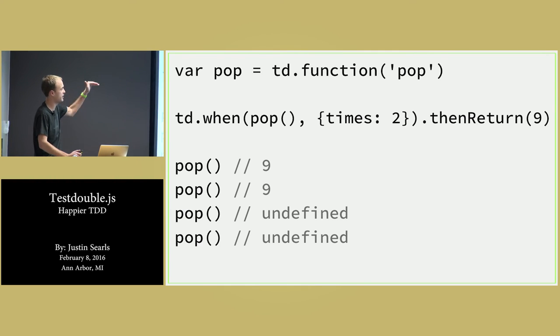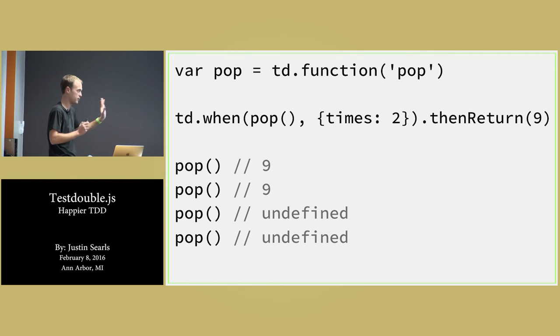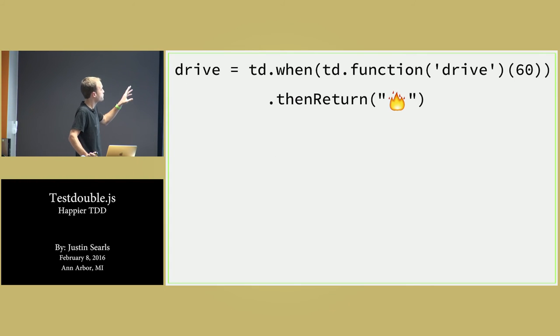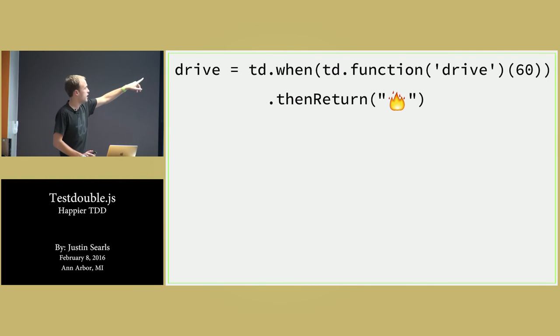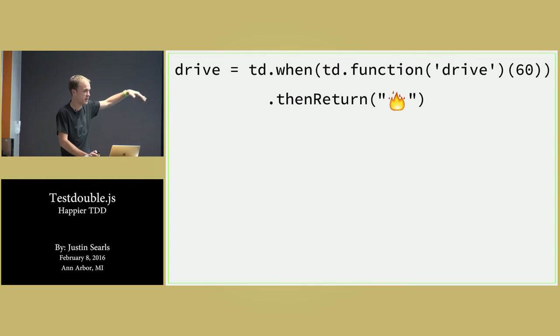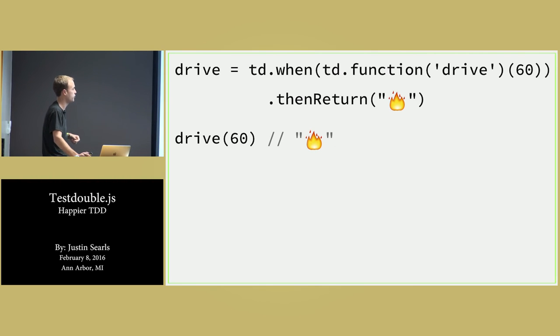You can actually chain together multiple stubbings of the same function to get everything in the order you want. Another thing I wanted to be able to do is one-line stubbings. If I just want a throwaway stubbing — a test double that when called with 60 gives me 'fire' — I should be able to do that in one line. So you can do that in one line: just pass in the function, it'll return the test double. That works great.